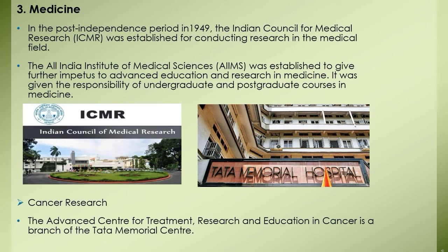Research institutes in the field of medicine: In the post-independence period, in 1949 the Indian Council for Medical Research, known as ICMR, was established for conducting research in the medical field. It was given the responsibility of cooperating with universities, medical colleges, government and non-government research institutes, and giving them guidance and financial support. 26 centers were started in different parts of the country for research on various diseases, and their research has made it possible to control tuberculosis and leprosy.